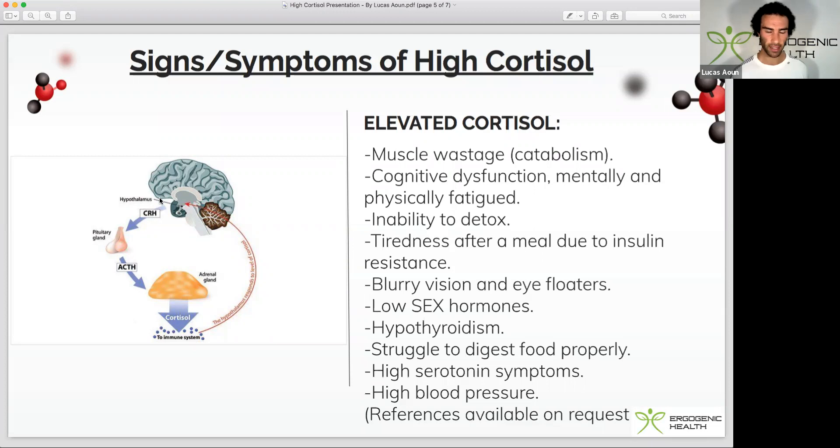There are herbs that can bind to these receptors and supplements that can influence that, and I'm going to cover a lot of those in my newsletter. If you haven't already subscribed to my free newsletter, there's a link in the video description.